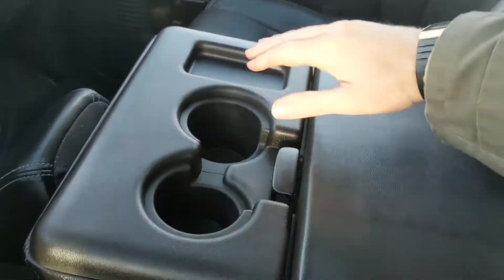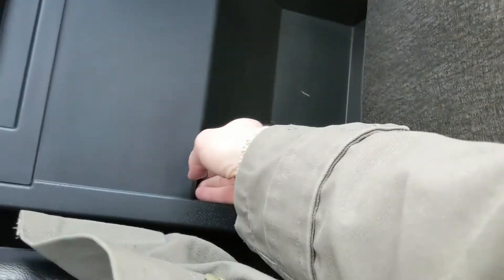Moving on to your center console area, where you have two cup holders and a center compartment slash armrest, which is pretty spacious. This folds up and out of the way to become your fifth passenger seat and sixth seat overall, so plenty of seating in this truck, with another compartment underneath for even more storage, with a 12V inside as well, and it is lockable for added security.